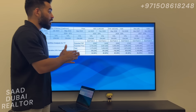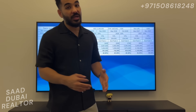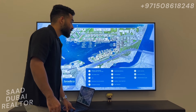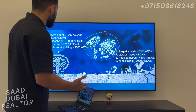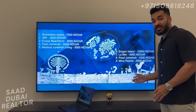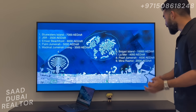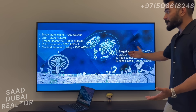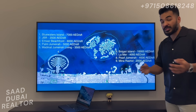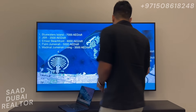The best point to exit in this project is obviously going to be at handover, when we can expect prices to be around 3,000 dirhams per square foot. As this slide shows, 3,000 is not a stretch for Rashid Yachts and Marina — it's very easily achievable for this community to reach 3,000 dirhams per square foot, because the next closest thing is 3,500.